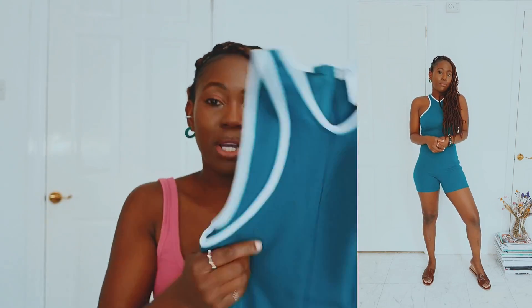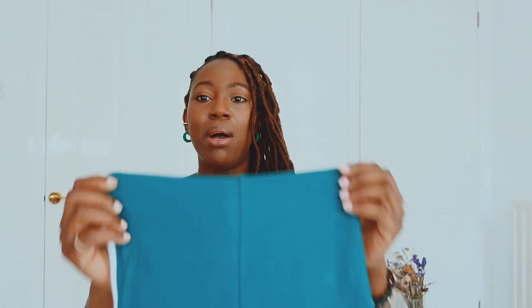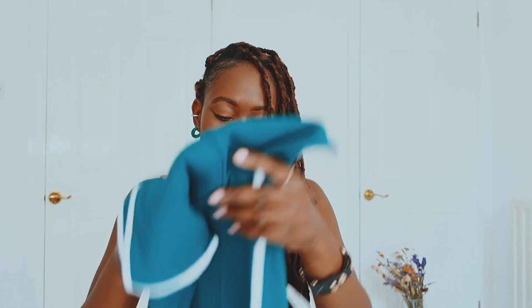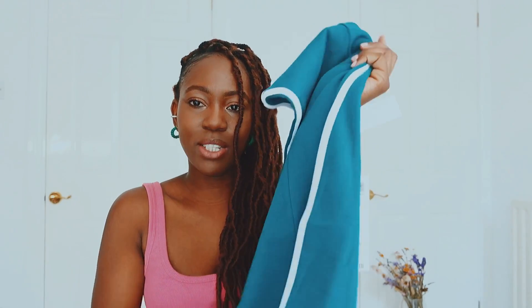I'm glad I got it in small. I could even fit into a medium with this one because it is quite small, but the good thing is it is quite stretchy as well. Anyway, that is it for this one — on to the next item.